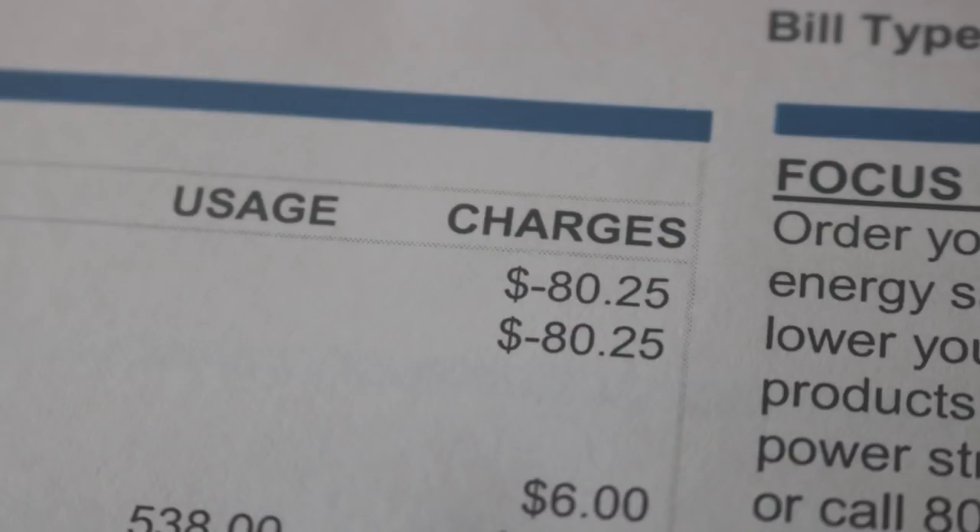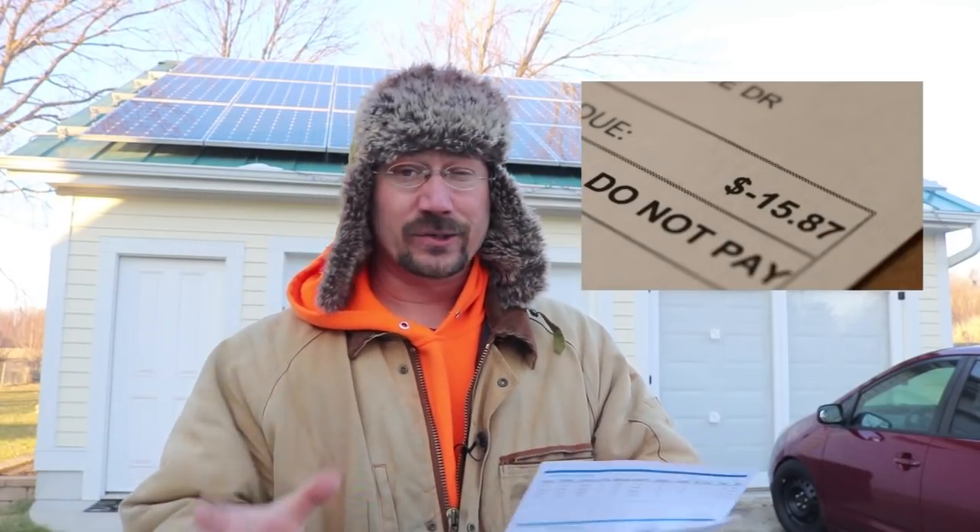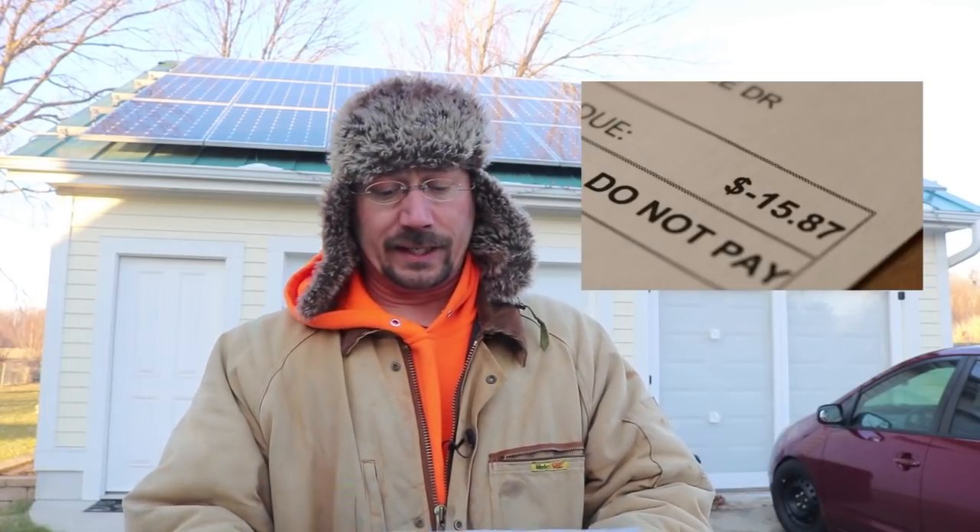...64 dollars and 38 cents. But my previous balance was negative 80 dollars and 25 cents — I already had a credit with the power company. So in the end I still don't have to pay anything, and I still have 15 dollars left. However, we still have the December electric bill coming, and I know that's going to be more than 15 dollars.